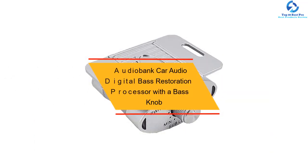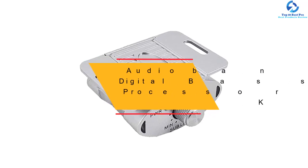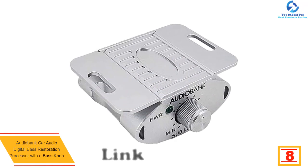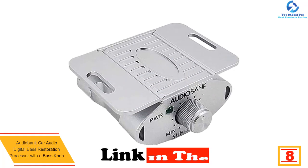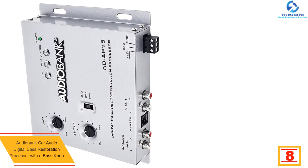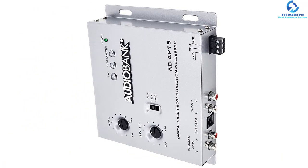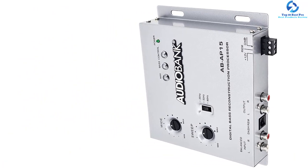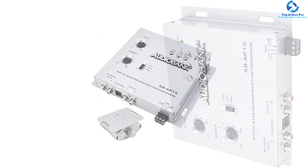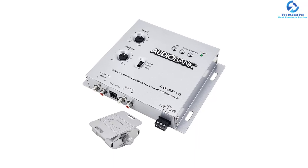At number eight, we have the Audiobank car audio digital bass restoration processor with a bass knob. The Audiobank digital bass reconstruction processor is another great add-on to your vehicle. It acts as a bass maximizer and a bass restoration processor. The device will accurately recreate and inject the low frequency information into the signal path. Its bass equalization circuit will offer an output level of up to 13.5 volts.